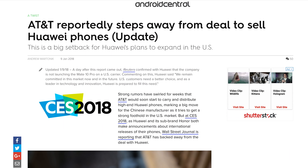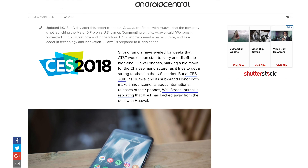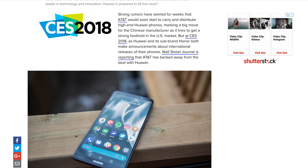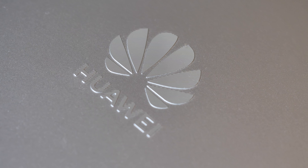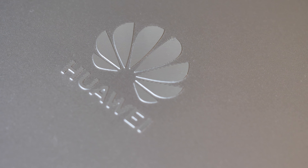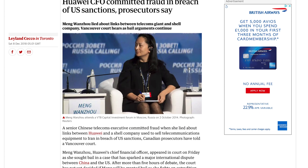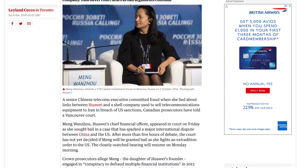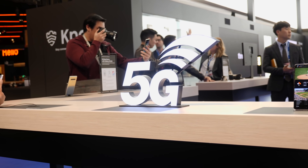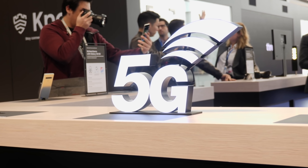Last year, the US Congress successfully pressured AT&T and Verizon to ditch plans to launch the Mate 10 phone, scuppering Huawei's plans to launch in the US. Following this, US government employees were forbidden from using phones from either Huawei or ZTE. Then, late last year, the CFO of Huawei was detained at the behest of the US while transiting through Canada. The US claimed she was involved in supplying US tech to Iran in violation of US sanctions. In recent months, the US has also pressured allies in Europe against using Huawei's tech in their developing 5G networks.